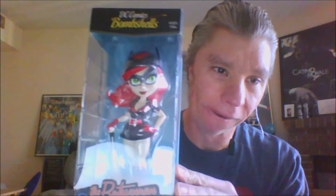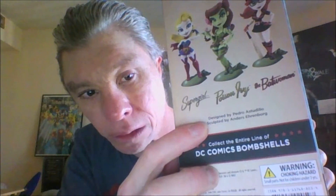Here it comes — do you see this? It's the DC Bomb Cells: the Batwoman! Isn't that something? It says on the back: designed by Pedro Estudio, sculpted by Anders Ehrenborg. That is awesome. Let's get the Batwoman out of the box.